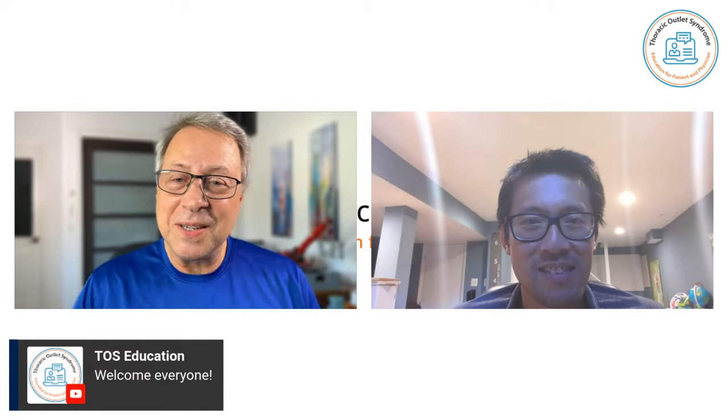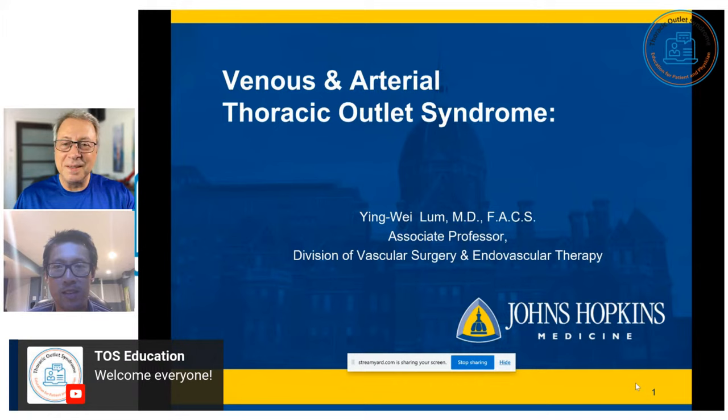Yingwei, great to see you. Thank you. Today, you're going to talk about vascular forms of TOS? Correct. All right. I'm going to give the floor to you. All right. Thank you, Dr. Worden. Thanks for this opportunity to talk about thoracic outlet syndrome.